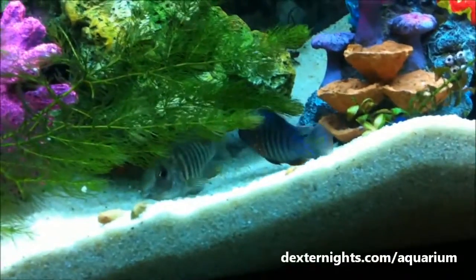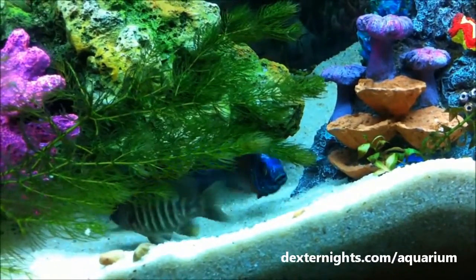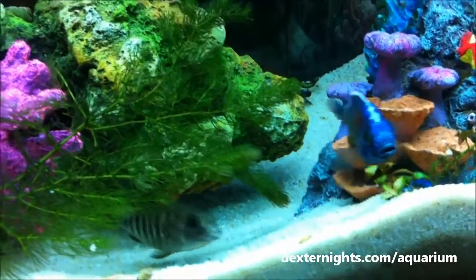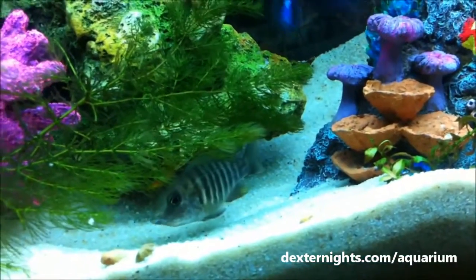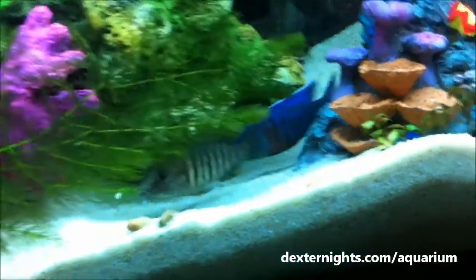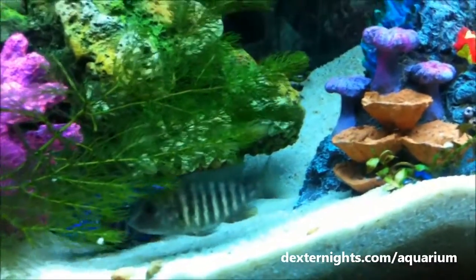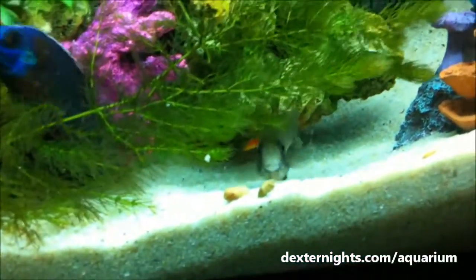Welcome to the world of Malawi Cichlids. We've got two cichlids here. The brighter one is the male — a male peacock cichlid from Malawi — and the duller one is the female. The naming convention is similar to regular peacocks, where the male has bright plumage and the female is dull in color. The purpose of the colors is to attract the female.